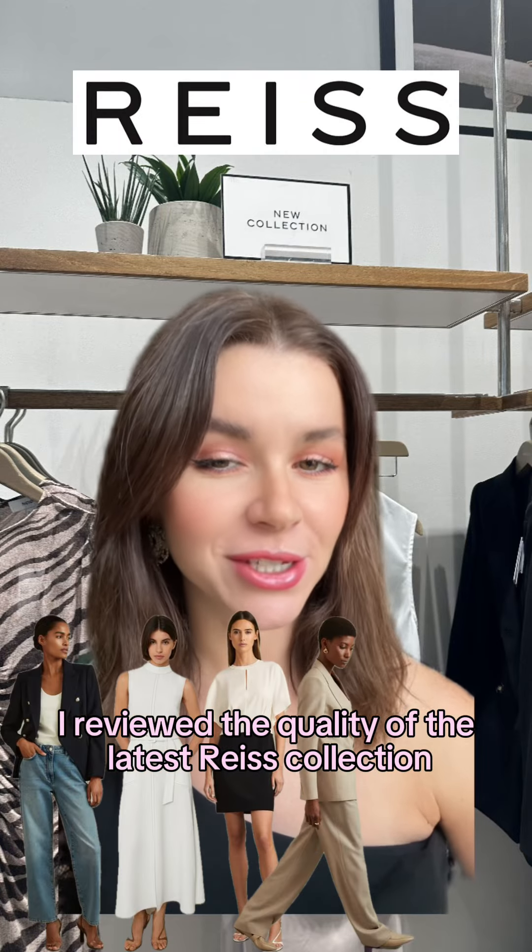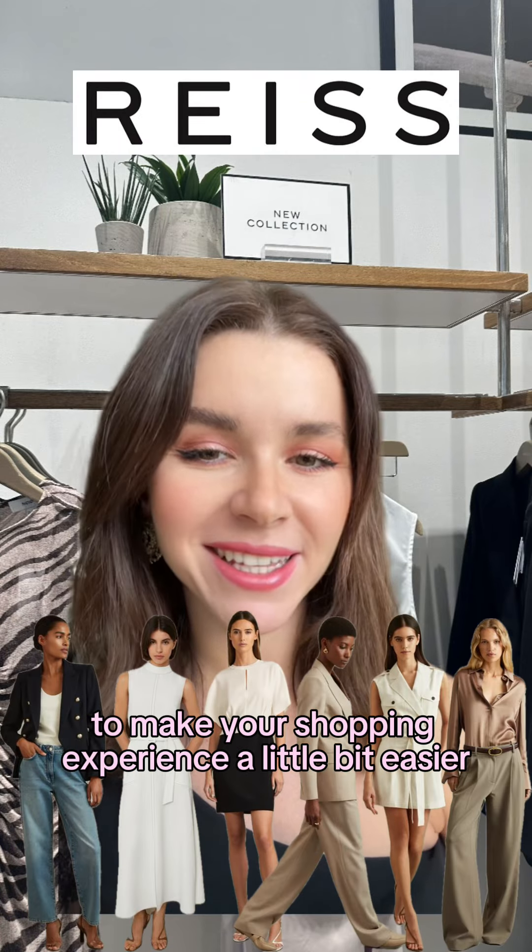I reviewed the quality of the latest Reese's collection to make your shopping experience a little bit easier.